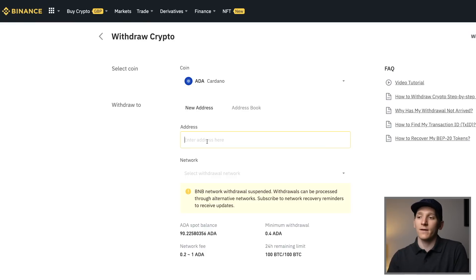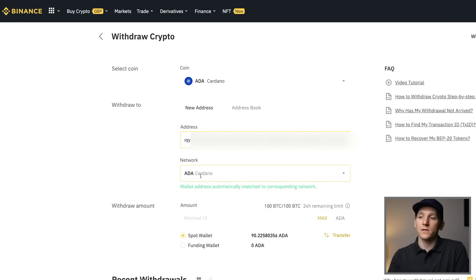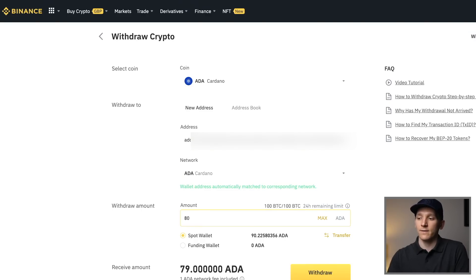Come back to my Binance account and just paste that address in here. Now I'll choose the ADA network - we don't want any other networks to send this through, so the Cardano network is the one we want. Then we can choose how much we actually want to withdraw - let's say 80 ADA. There's a one ADA fee for the network. Press Withdraw and that'll take a few minutes to go from Binance over to the NAMI wallet address. So that's gone through now.